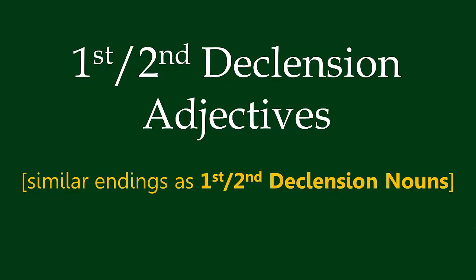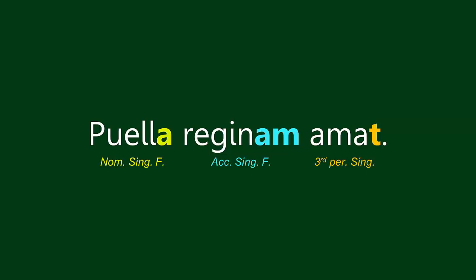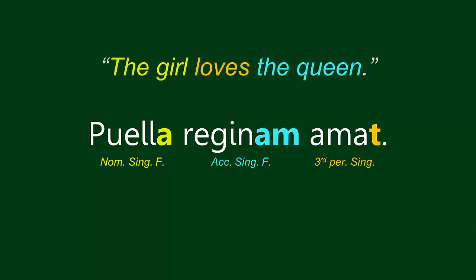Let's look at an example sentence and try to work in adjectives that modify and agree with the nouns in the sentence. Puella reginam amat. Puella, meaning 'girl,' is our nominative, singular, feminine subject. Amat, meaning 'love,' is our third-person singular verb. Reginam, meaning 'queen,' is our accusative, singular, feminine direct object. So the sentence means: the girl loves the queen.